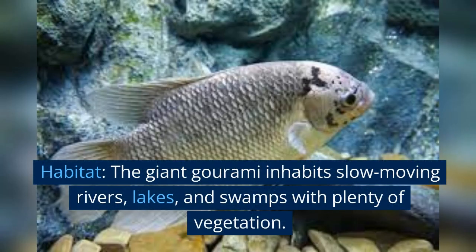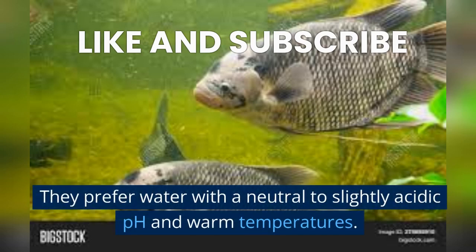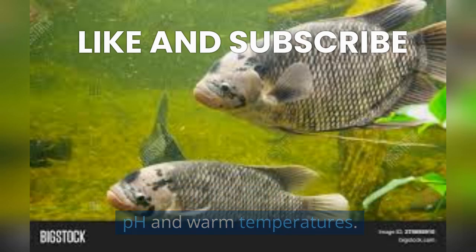Habitat: the giant Gourami inhabits slow-moving rivers, lakes, and swamps with plenty of vegetation. They prefer water with a neutral to slightly acidic pH and warm temperatures.